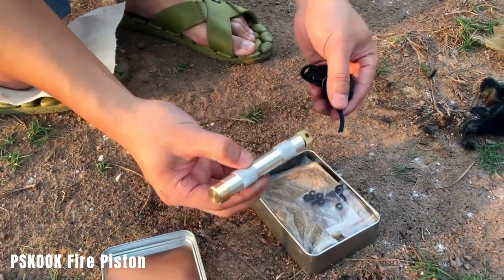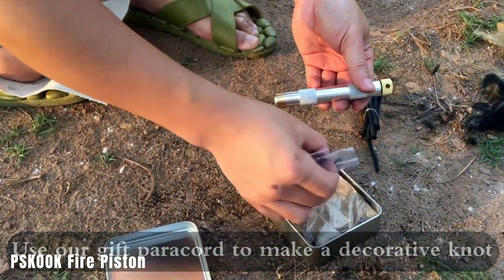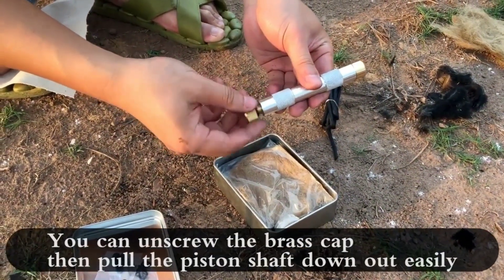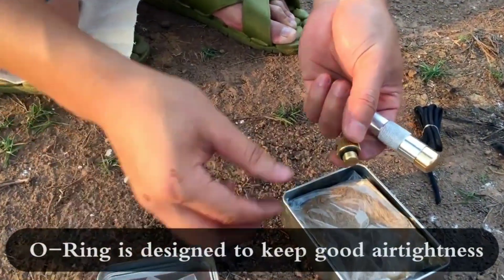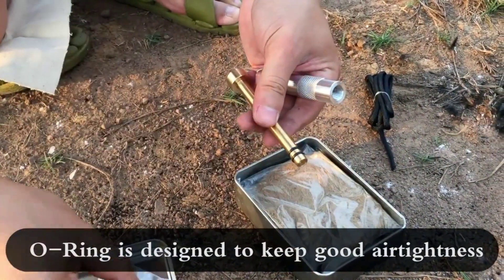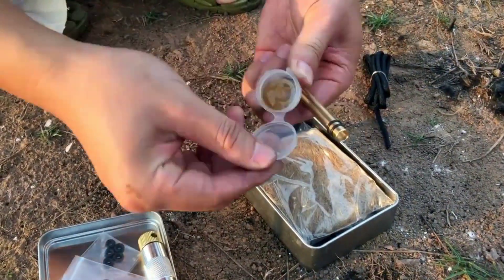Now let's talk about the PSK OK Fire Piston. It's a straightforward tool — you put tinder in the notch at the end of the piston, then sharply push the piston into the cylinder. The air inside compresses, reaching temperatures over 200 degrees Celsius, enough to ignite the tinder. It works similarly to an engine, using pressure instead of a spark. This handy tool is available for $20.